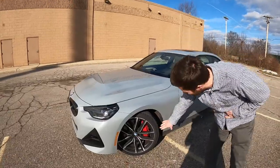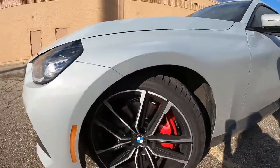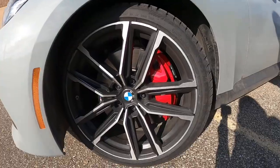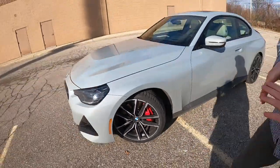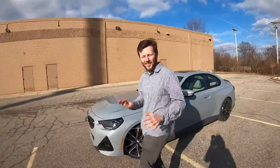You've got the M Sport package, which gives you M Sport wheels, M Sport brakes, and pretty much a lot of different M badges on the car, even though this car is not an M car. We're also running on winter tires, so we'll be able to slide it around a little bit more today.